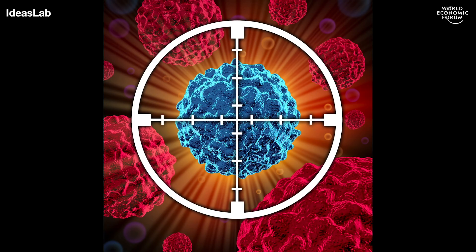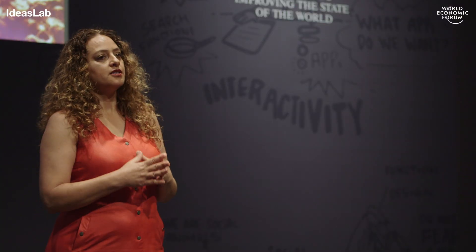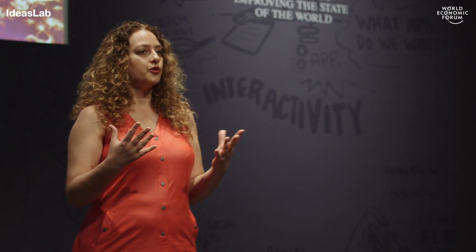So once the immune system identifies the immediate suspect, it needs a license to kill. And it does that by generating antibodies. In my lab, we try to develop antibodies to find and bind to these non-human carbohydrates on cancer cells. They first recognize and bind to the cancer cells on their sugars, they flag them, and then they recruit the immune system machinery for killing.